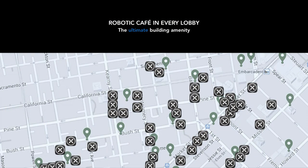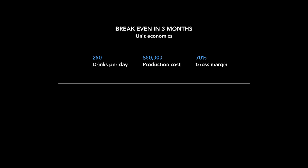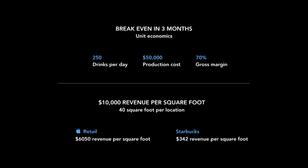The ultimate goal is to have this in every single office building lobby — it's really the ultimate amenity for a building. For unit economics, it costs about $50,000 to make, although that's coming down. If we sell 250 drinks per day, it pays for itself in less than three months. Comparing the revenue per square foot of some of the best players out there today, it's pretty good for CafeX as well.